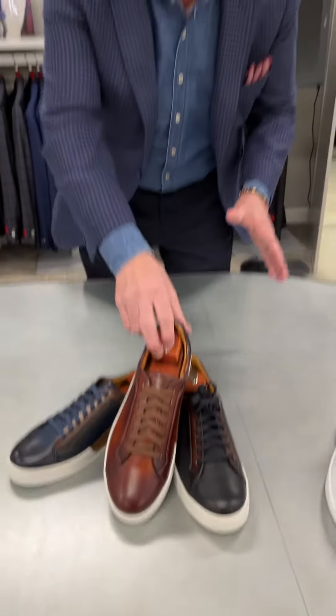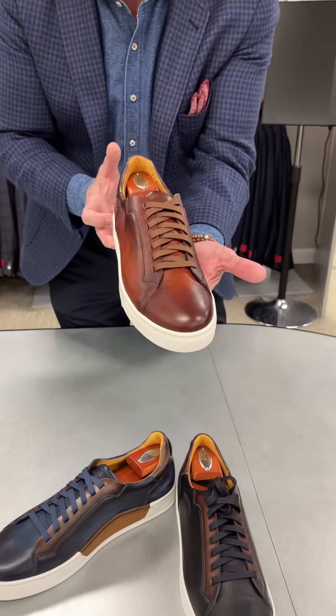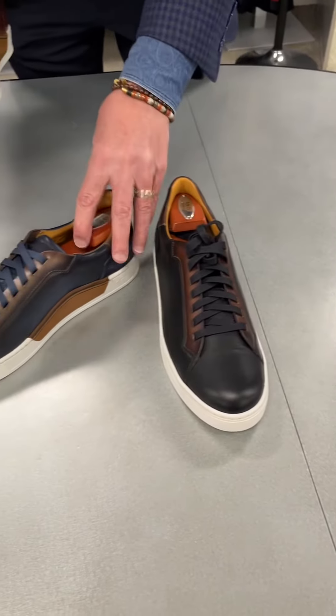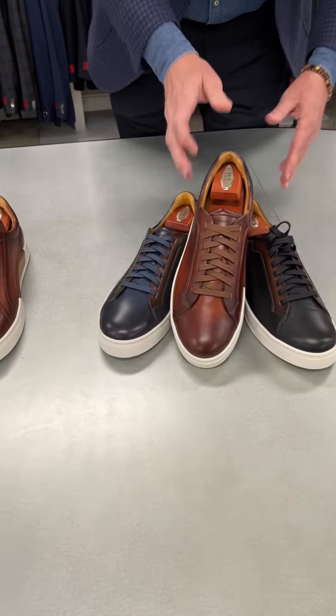A hallmark shoe from us that we do well with every year — it's called the Amadeo. This is our number one sneaker in the store, done in a cognac color. And now we have two siblings as well: the black-brown and the navy-brown. Really cool, guys — these are awesome.